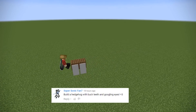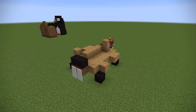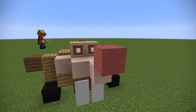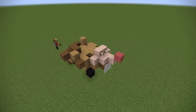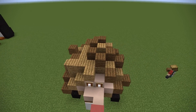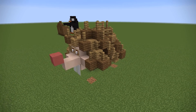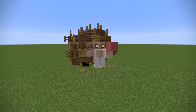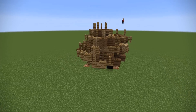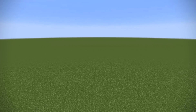Next up, Supersonicfan7 said: build a hedgehog with buck teeth and googly eyes. This one didn't actually look good until I finished it — I really didn't know what I was doing and went back and changed it a lot. I used wood to mimic that color scheme a hedgehog has, that dark color mixed in with needles, and then put a lot of fences on it. Honestly, not my best work, but it does look like a googly-eyed buck-tooth hedgehog. If I did it again I could definitely do better.